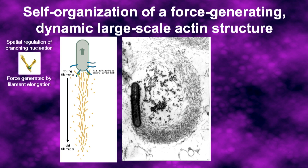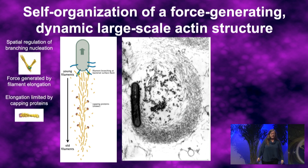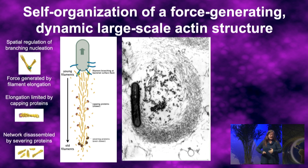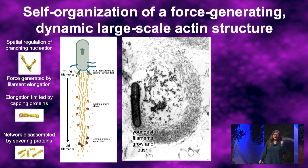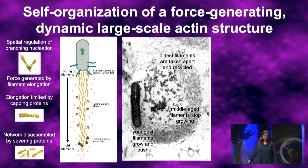Some other actin-associated proteins have different kinetics. The capping proteins come on a little bit slower and stop filament growth. Then severing proteins disassemble the oldest filaments. This process works in perpetuity because the youngest filaments are born at the bacterial surface, they grow and push; the middle-aged filaments just stop growing; and the oldest filaments are taken apart and recycled for their parts.